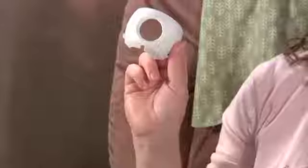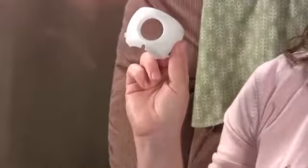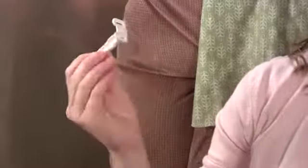There are little things that you can put on door handles to make it so that they can't open up the door with their little hands. There are also attachments that you can put on all of your cabinets so that they can't open them up and find dangerous things like chemicals or knives.